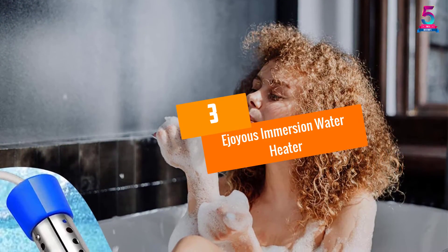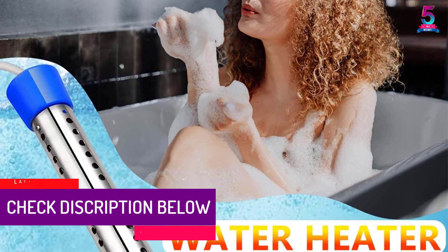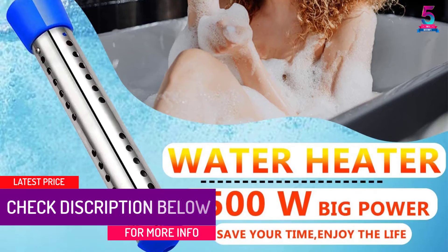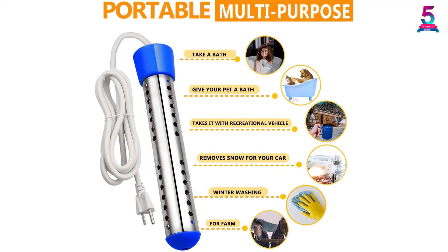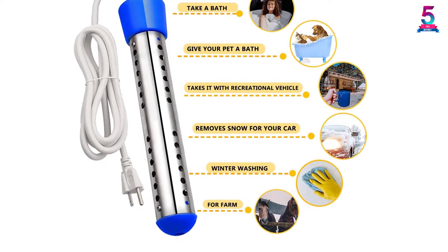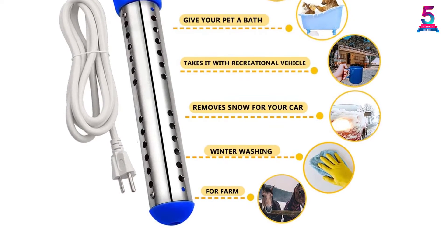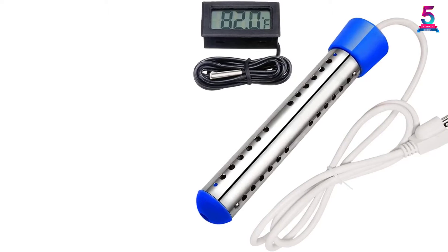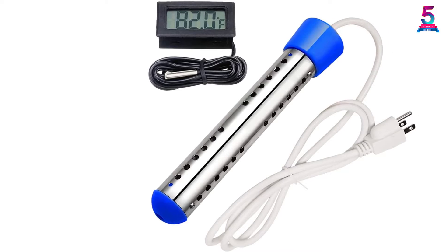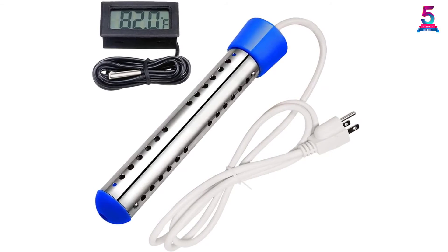At number 3: E-Joyous Immersion Water Heater. Whether you need to take a warm bath or drive the chill off your bathtub, you're safe with this heater. It features a spiral stainless steel heating element that distributes heat fast and evenly, and a plastic float that keeps it floating while at work. Proper insulation of its copper wires makes it safe with no electric risk. It includes a free thermometer to measure water temperature while heating — avoid inserting your finger when the heater is on. It won't easily rust and its affordable price fits any budget.